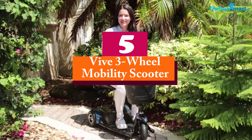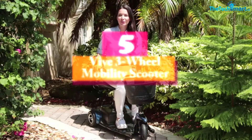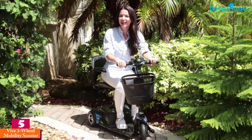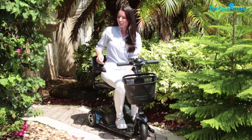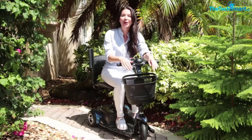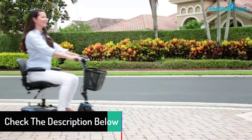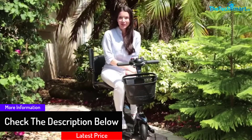Starting at number five, we have the Vive Three-Wheel Mobility Scooter. Whether it's your next cross-country flight or errands across town, the Vive three-wheel scooter is a lightweight, practical travel companion. It weighs 77 pounds fully assembled and breaks into four smaller pieces under 30 pounds each. It has the tightest turning radius of the bunch — it only needs 30 inches, just over two feet, to make a complete U-turn — making it nimble enough to get around shelves and corners indoors.